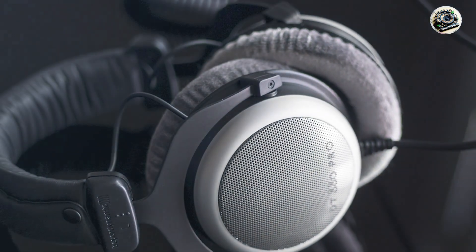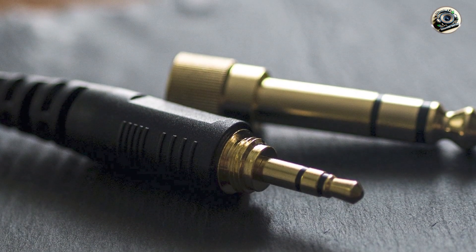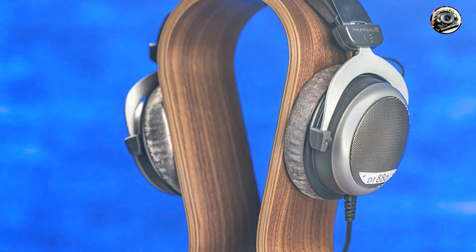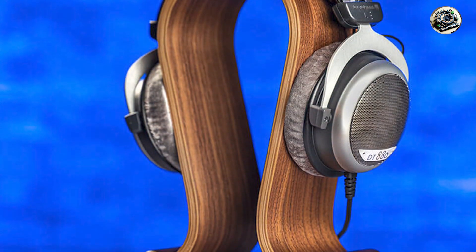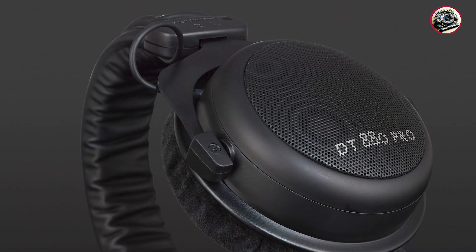Durability: built to last, the HD 650 and HD 600 boast a rugged construction and high-quality materials that ensure long-term reliability. From the durable headband to the reinforced cable connectors, these headphones are engineered for durability, ensuring years of consistent performance in the studio.